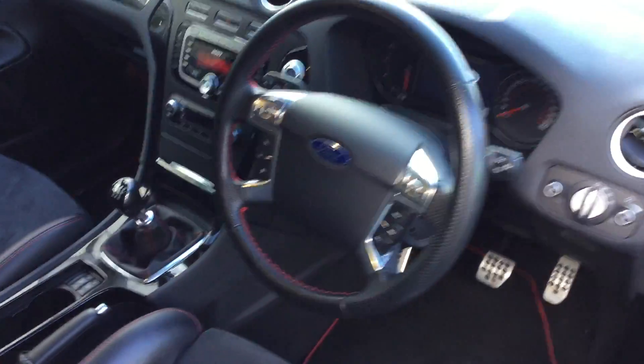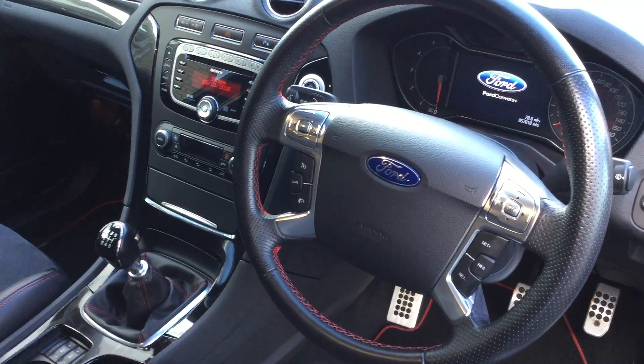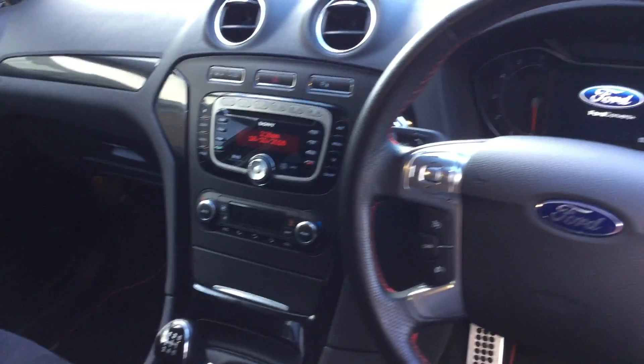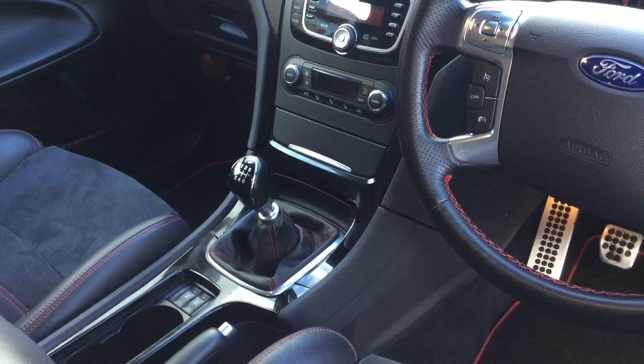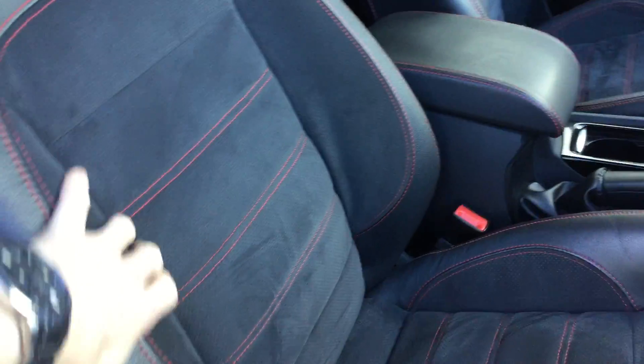On the interior we have a multi-function steering wheel which houses cruise control, speed limiter and Bluetooth controls. You also have dual zone climate control to the left. It's got a 6 speed manual transmission on this vehicle, along with heated and cooled cloth sports seats.